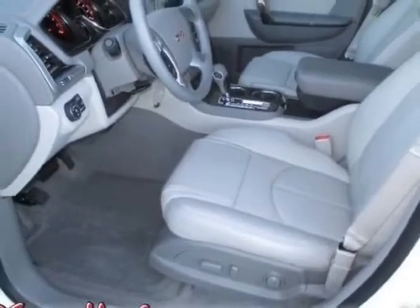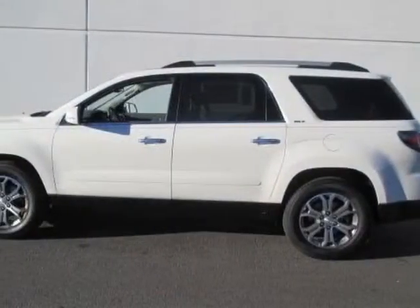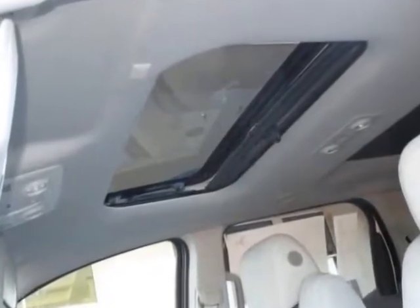This Acadia boasts a 3.6 liter engine and has a 6-speed automatic transmission. Additional options for this vehicle include the Summit Lite,